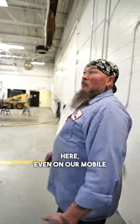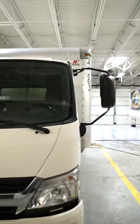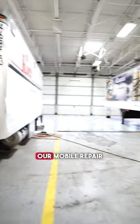Here, even on our mobile repair trucks we do our own work. Our mobile repair guy is repairing his mobile truck.